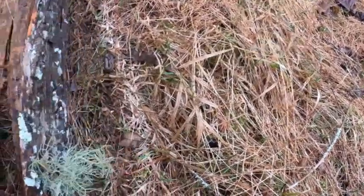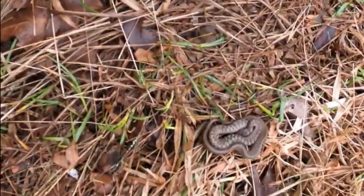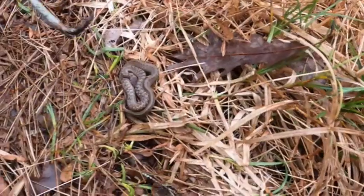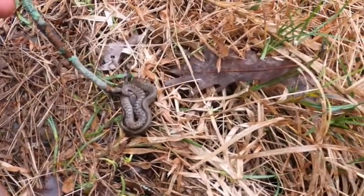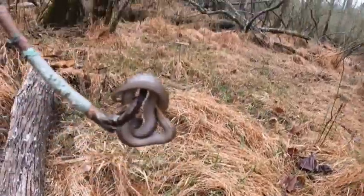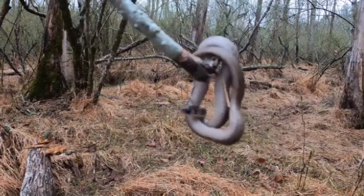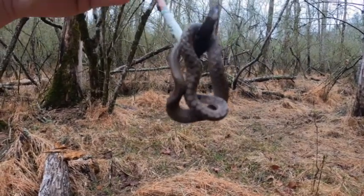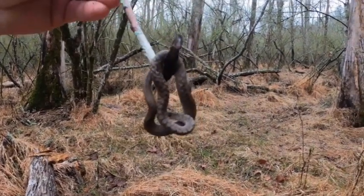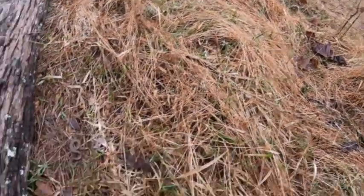Hey folks, we got a snake in semi-dry grass. Look at that gorgeous little snake. I do not know what kind that is because I know bugs really well, but he's cold. Let's get a quick picture — he's cute. Maybe a type of water snake. We'll set him down there. There you go, buddy.